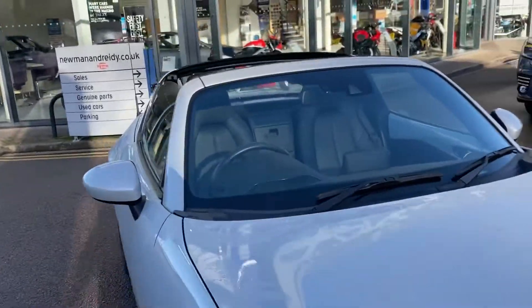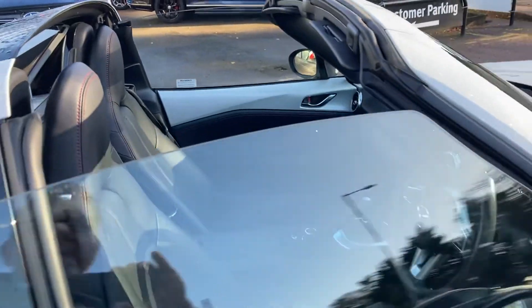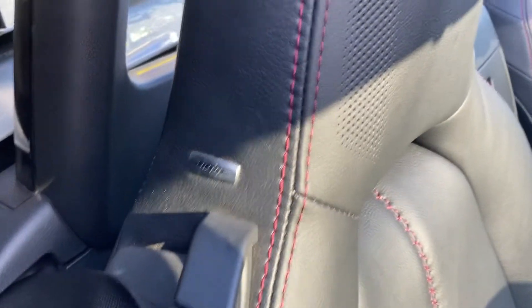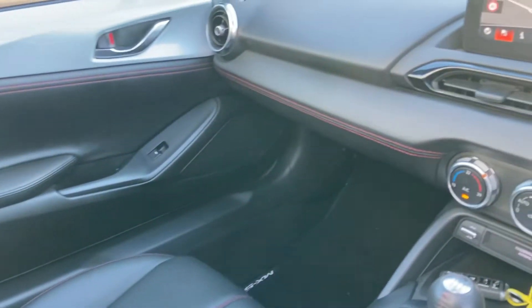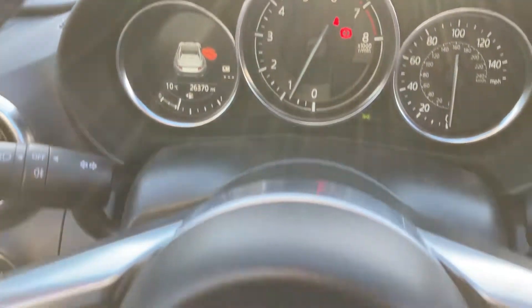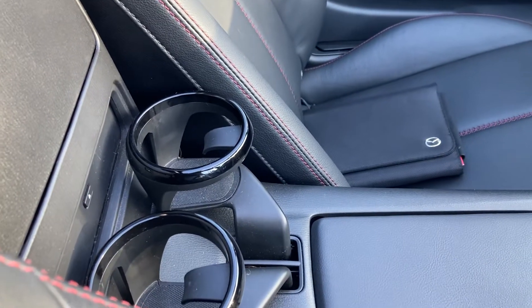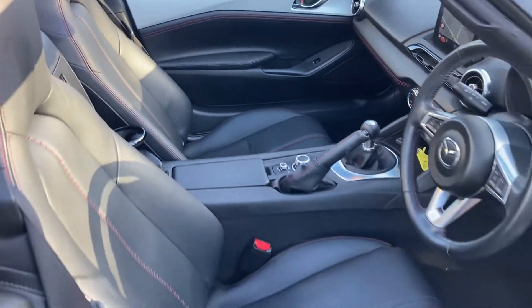I'm going to show you the inside now. Beautiful black leather with the red stitching. As you can see, rather nice, lovely sound. You've actually got speakers in the headrest, so you get a good sound with the roof down. There we go — sat-nav. 26,370 miles. Multifunction steering wheel. Even got a couple of Mazda extra coffee cup holders. What more could you want? Lovely, lovely car.